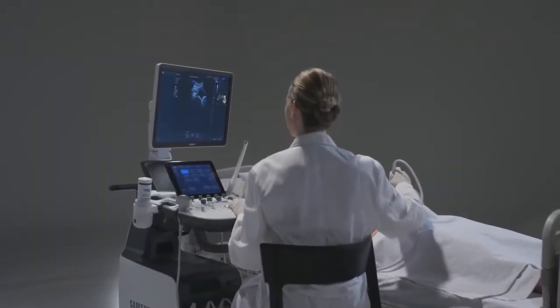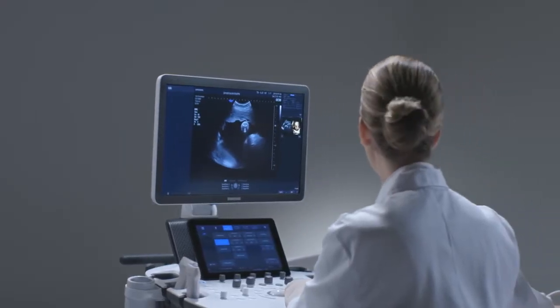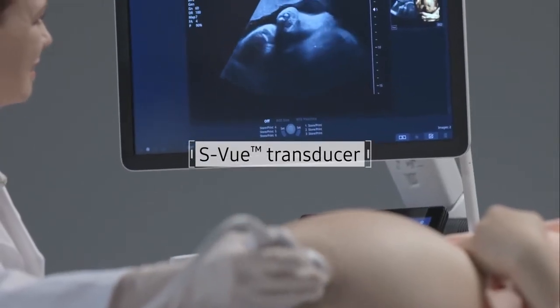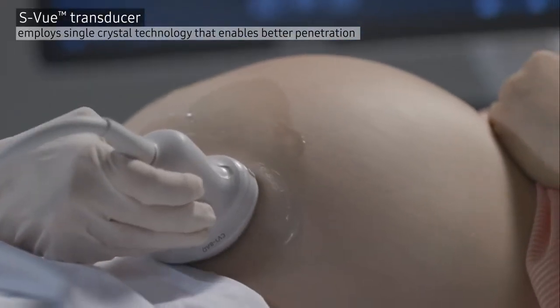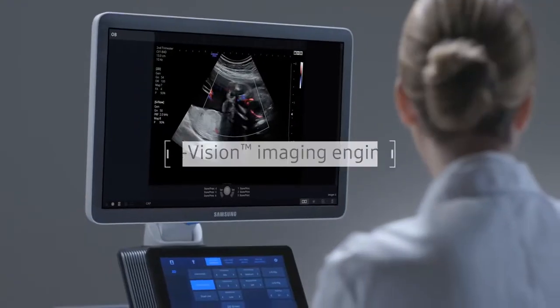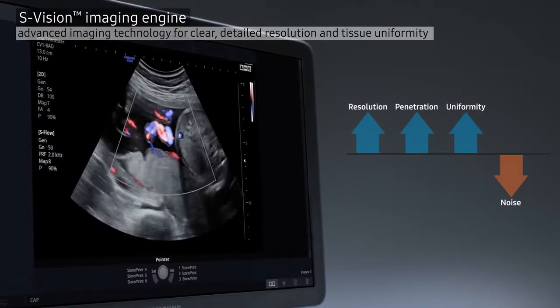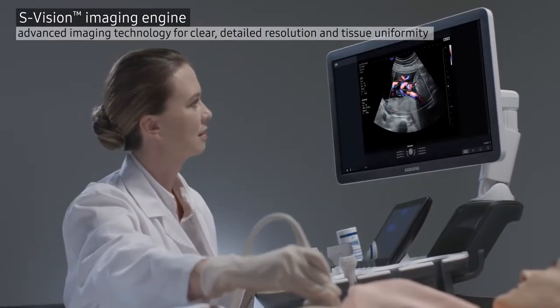HS60 delivers highly detailed images to help provide accurate diagnosis by employing the S-View transducer, incorporating single crystal technology that enables better penetration, and S-Vision imaging engine, an integration of Samsung's advanced imaging technologies for clear, detailed resolution.